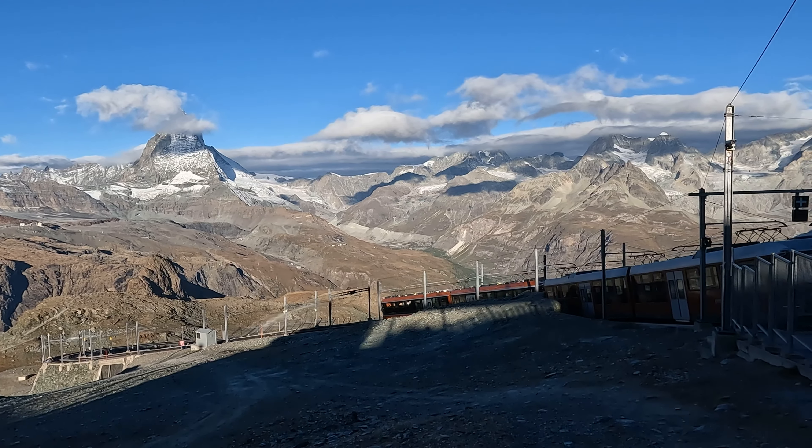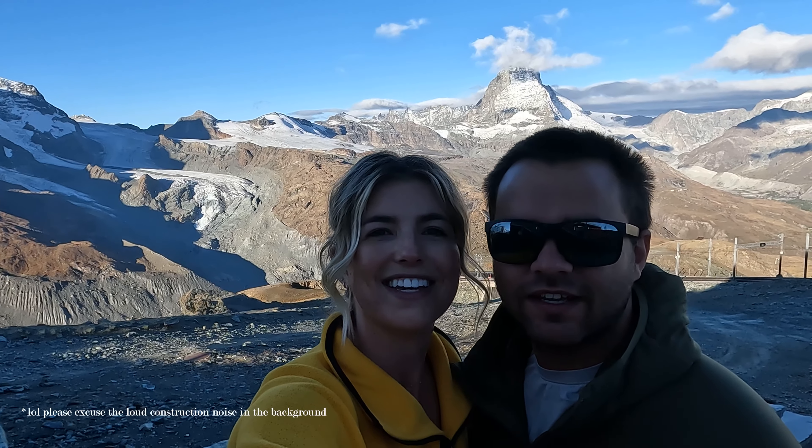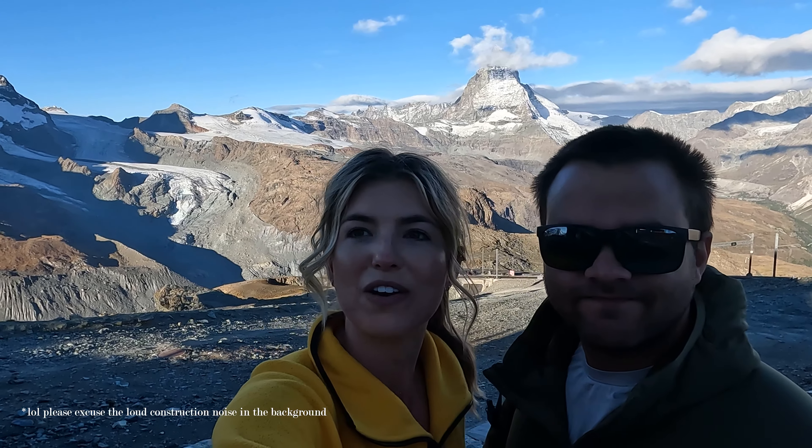We just got to the top of Gornergrat Railway. We're going to hang up here for a little bit and then head down to Riffelsee Lake. There are beautiful views of the Matterhorn behind us, even though there's a cloud over it, and 360-degree mountain views.